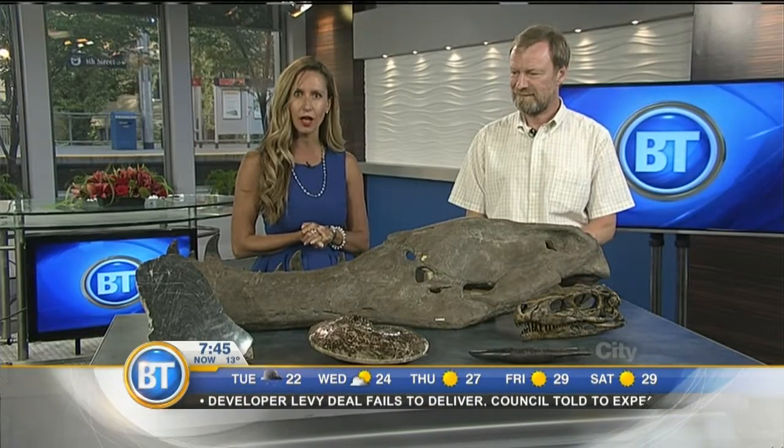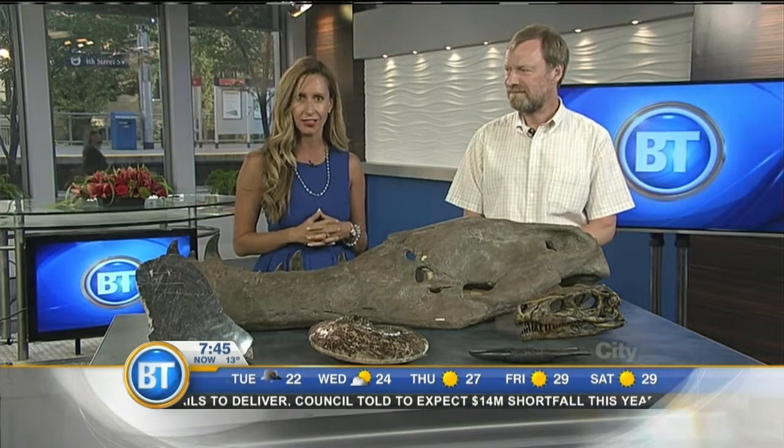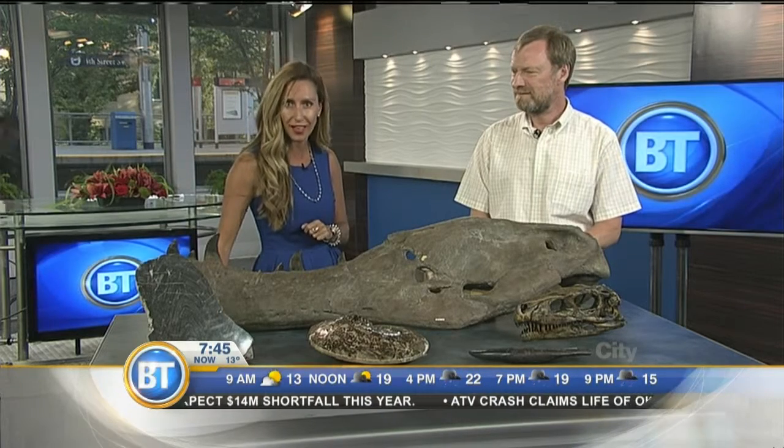Ten years ago, a new dinosaur was discovered in southeastern Alberta. It was nicknamed Hellboy in part because of its difficult excavation, and now a decade later, Hellboy is on display at the Royal Tyrrell Museum in Drumheller.